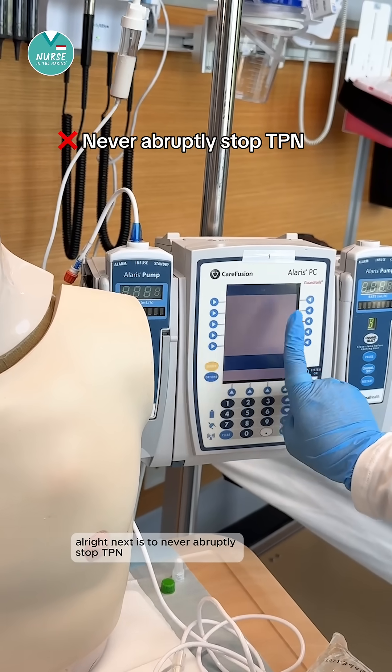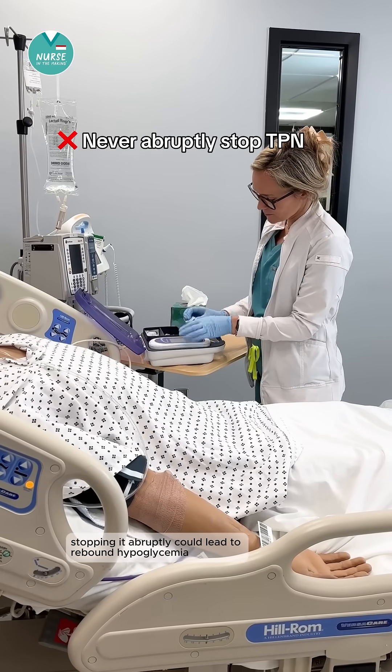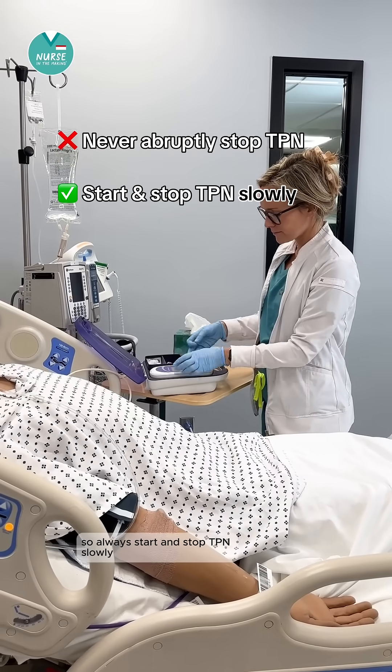Next is to never abruptly stop TPN. Stopping it abruptly could lead to rebound hypoglycemia because of the high dextrose content inside. So always start and stop TPN slowly.